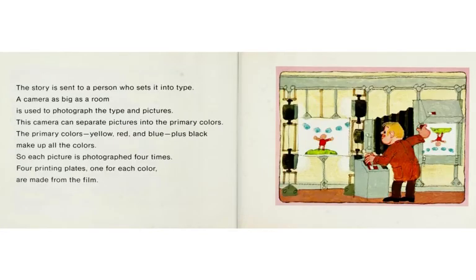The story is sent to a person who sets it into type. A camera as big as a room is used to photograph the type and pictures. This camera can separate pictures into the primary colors — yellow, red, and blue — plus black, which make up all the colors. So each picture is photographed four times.